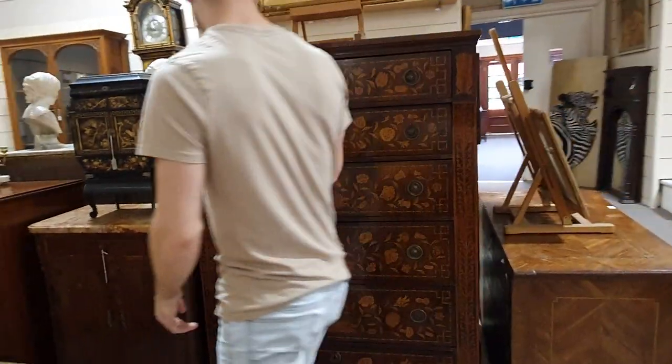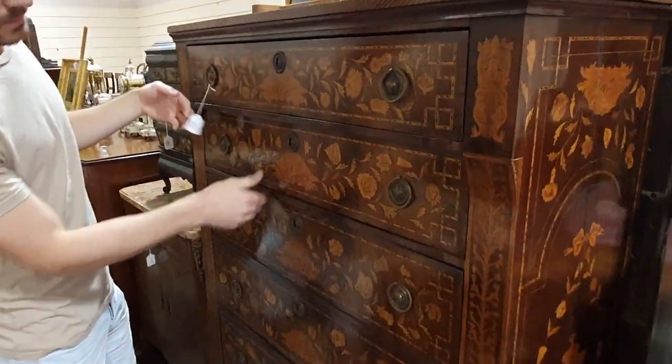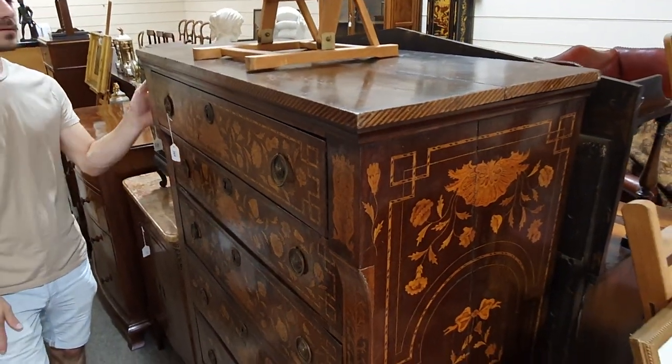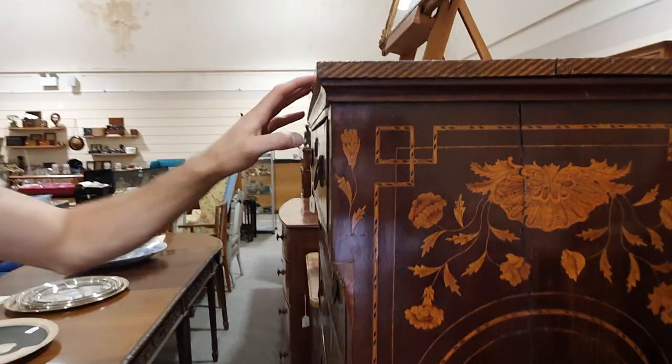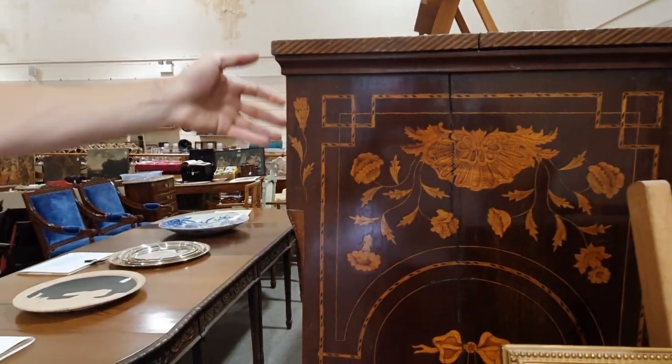So mostly inlaid chest of drawers here. And Dutch. Brilliant. That's probably around £500 to £800.